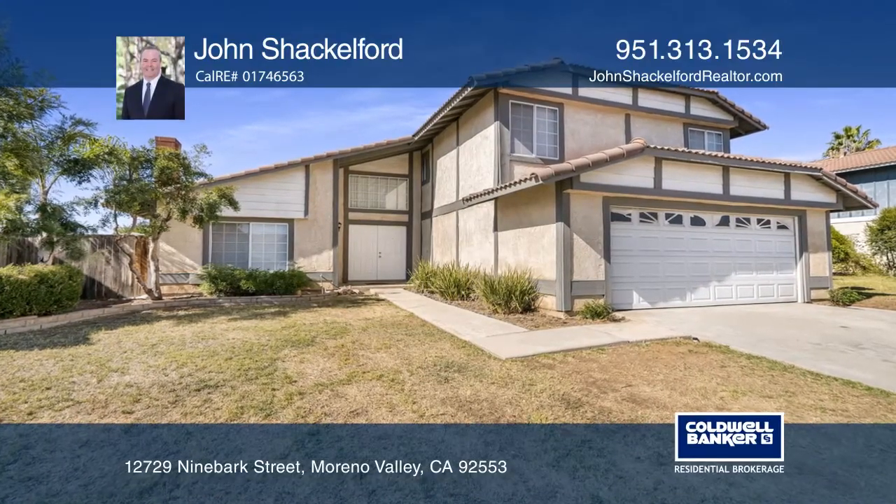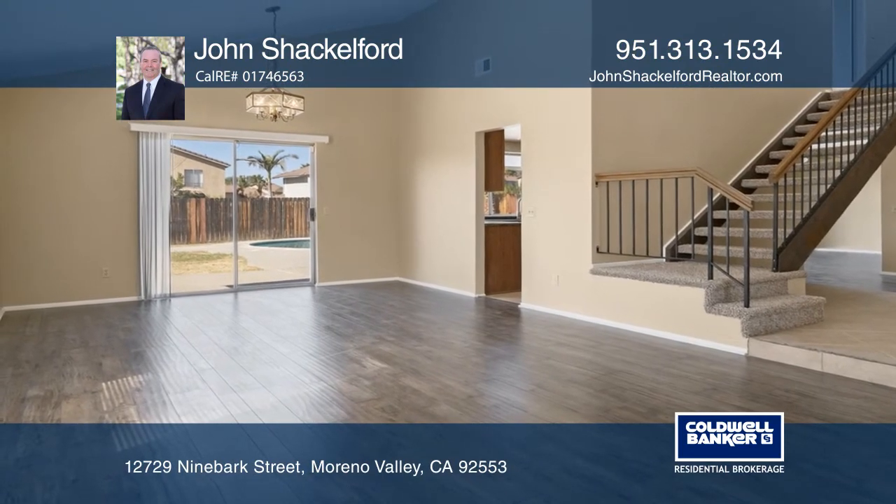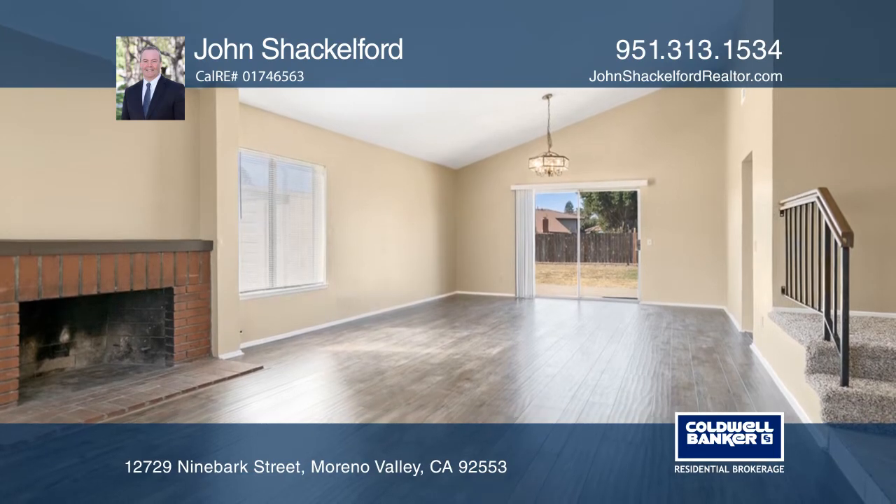This affordable 5-bedroom, 3-bath home offers a sparkling pool and spa. There are endless entertaining possibilities with its spacious living, dining, and family room areas.